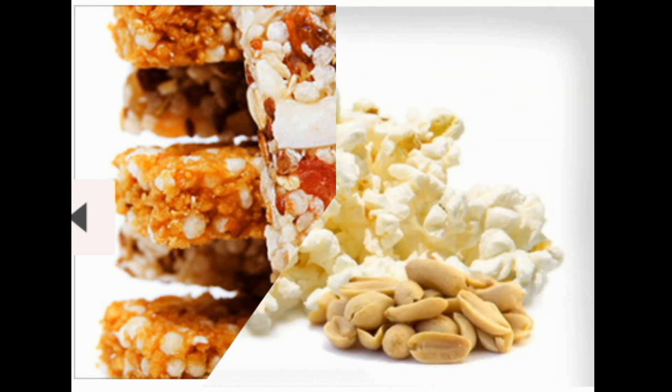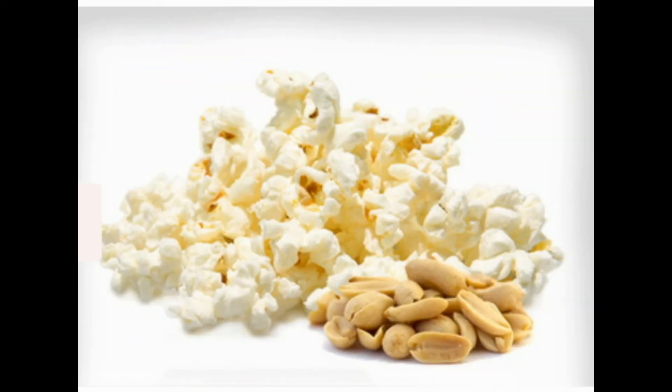11: Popcorn and Nuts. A high-fiber snack can help the constipation some women get from prenatal vitamins. Pop yourself a single-serve bag of fiber-rich popcorn at home or at work. Skip the added salt and butter. Pair the airy treat with a handful of salt-free peanuts, and you've got a healthy mini-meal. Use chocolate-covered peanuts to satisfy your sweet tooth.